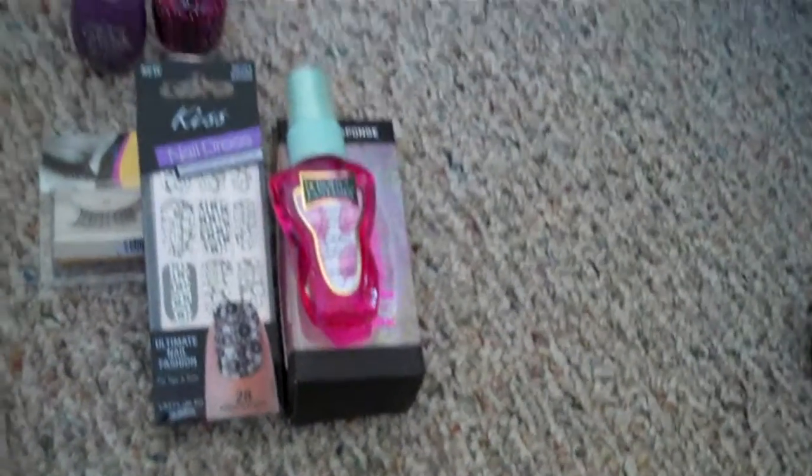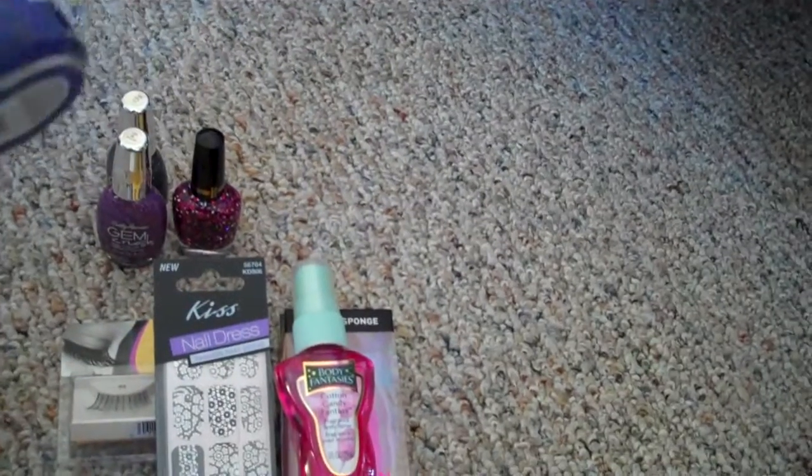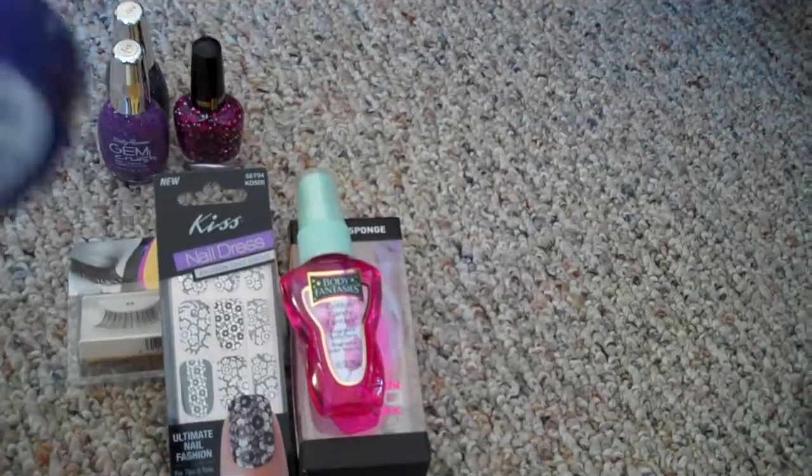Then I went to Klairs, and at Klairs I found this wonderful glitter polish. It's blue and like a magenta, pinky purple color. It's called Mystical, and it is one of my favorite glitter polishes ever, I think.